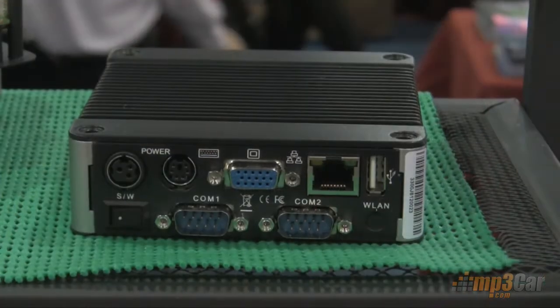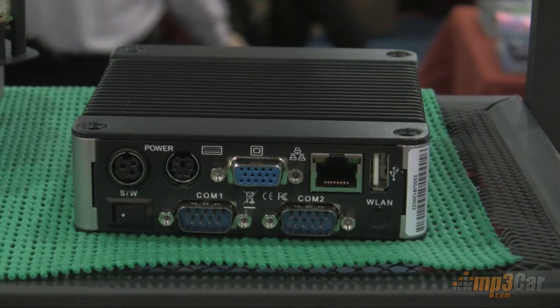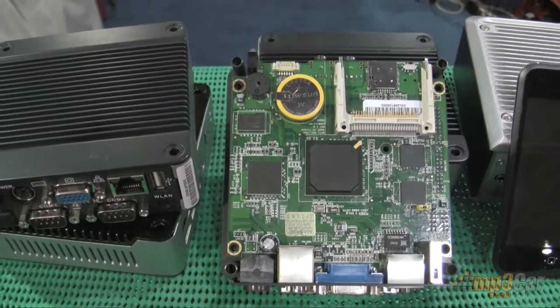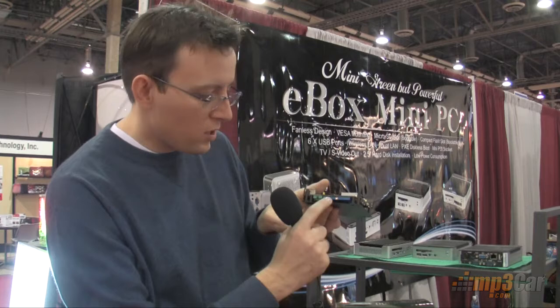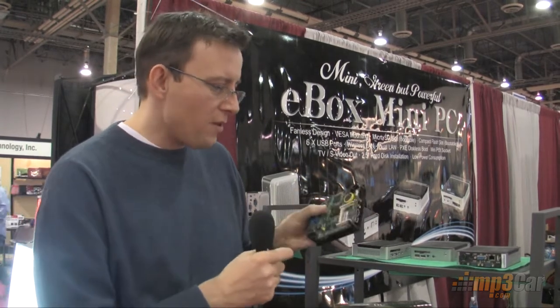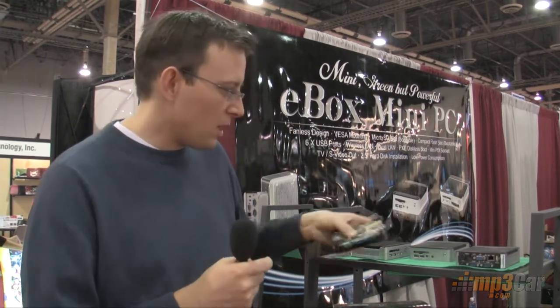So this guy here is very, very small. It has 500 megahertz of processing power built into it. It can run on compact flash, it can run on micro SD, and down here there's actually a little place to plug in a two and a half inch hard drive. So it's only 500 megahertz, but it uses 10 watts of power.